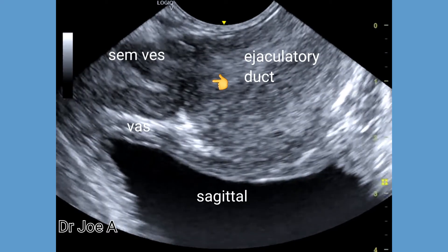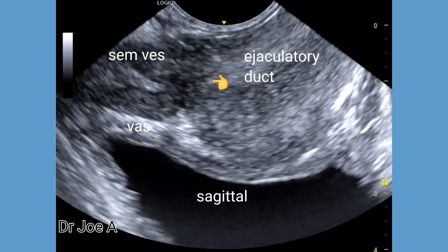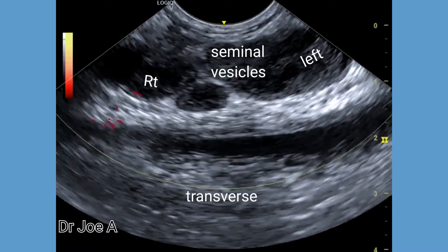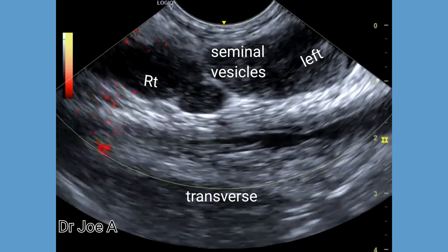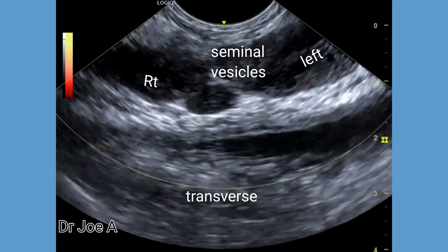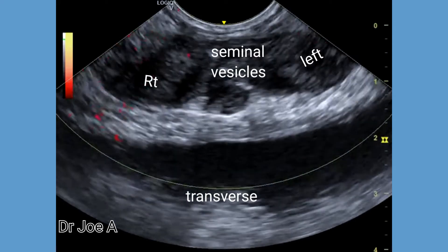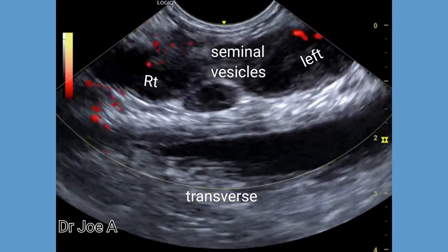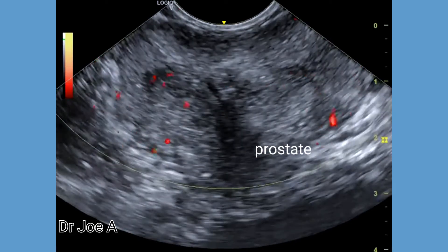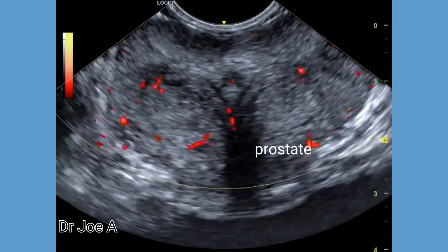The seminal vesicles are two sacs which also produce seminal fluid and serve as a storage depot for sperm. The ejaculated semen is a combination of prostatic fluid, sperm transported by the vas deferens, and seminal vesicle fluid.